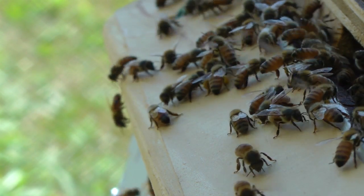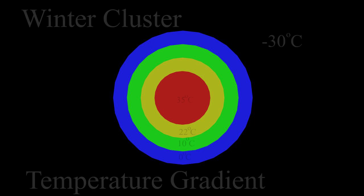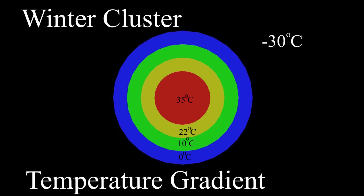The heat production is impressive. Numerous studies have determined that the temperature at the core of the sphere can be as high as 35 degrees Celsius, with the ambient temperature at minus 30 degrees Celsius.